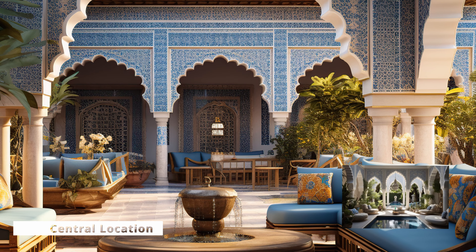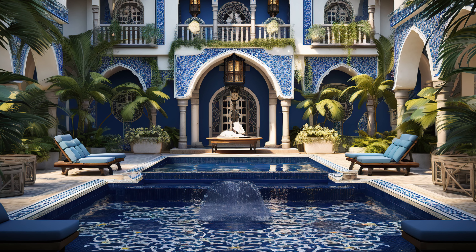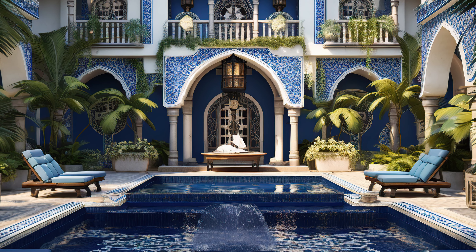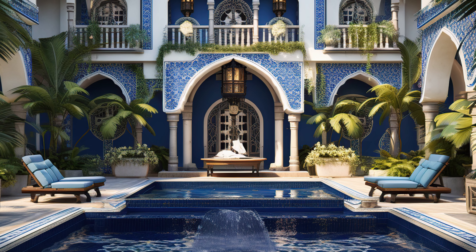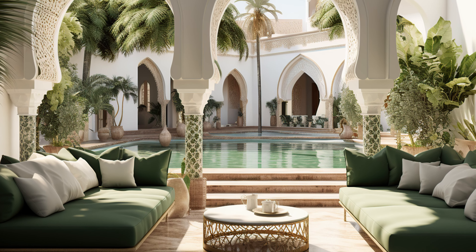Central Location: Courtyards are typically located at the heart of the home, serving as the focal point around which the other rooms and living spaces are arranged. This central positioning emphasizes the importance of the courtyard in the daily life of the household.